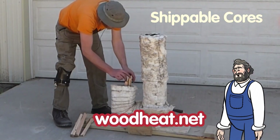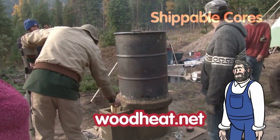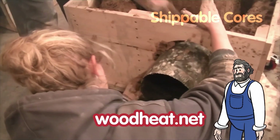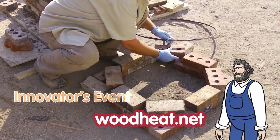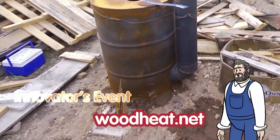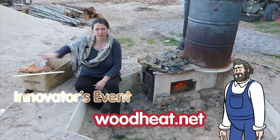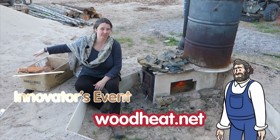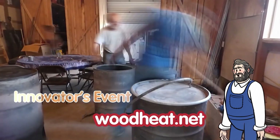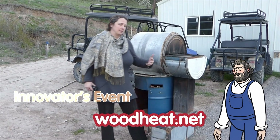Our seventh movie in this series was building a rocket mass heater shippable core — we built five different portable styles of cores. The eighth movie features a brick manifold, stratification chambers, a rocket smoker, the ring of fire (a way for people to have their butts warmed outside while enjoying a fire), Peter Vandenberg's first ever eight inch batch box rocket mass heater, and a combination oven, water heater, and griddle.